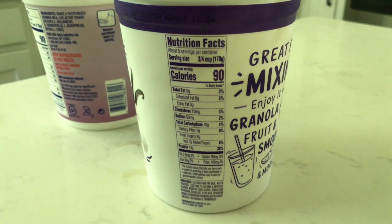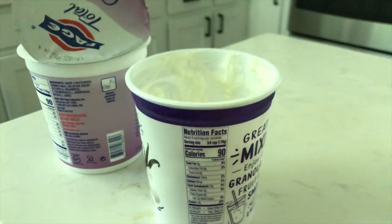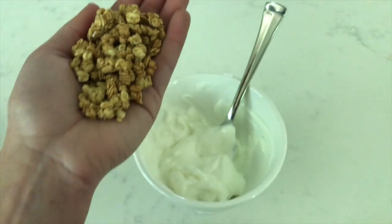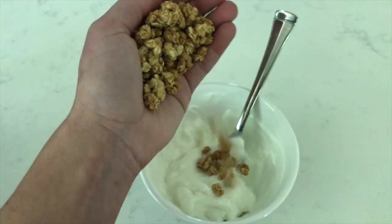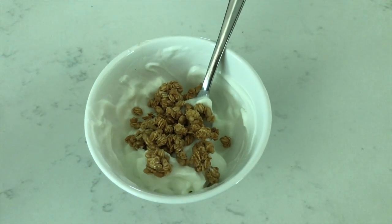Yogurt can be really tricky because a lot of times you may think you're grabbing something healthier, but it's loaded with sugar, so be sure to always check the nutritional information and labels. Yogurt can be such a great source of protein, calcium, and good bacteria for your gut health. I also like to add granola for the texture and to keep me full longer. If I'm using non-flavored yogurt, I sometimes add a little honey and cinnamon for added sweetness.